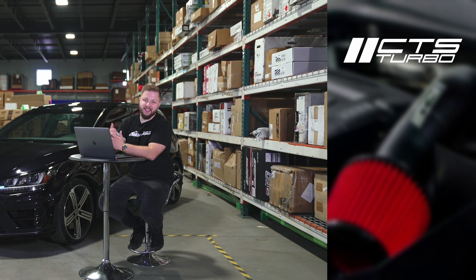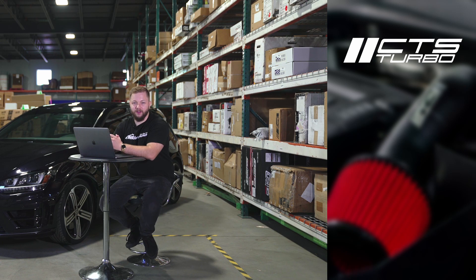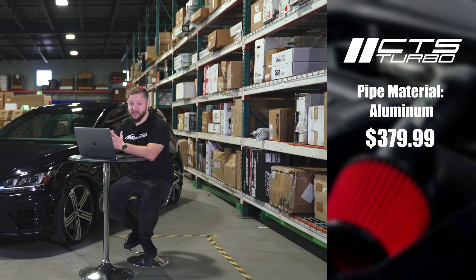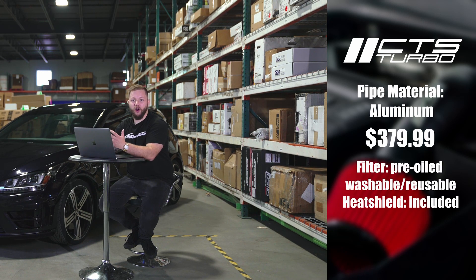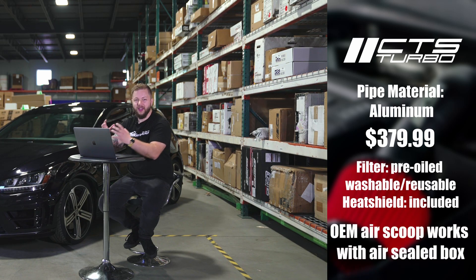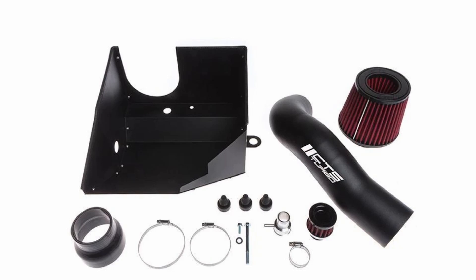The next one on the list is the CTS Cold Air Intake. The piping material is made of black powder-coated aluminum piping. The price on this one is $379.99. The air filter itself is the Pro 5R Pre-Oiled Washable Reusable Air Filter, and the heat shield is included with this intake. Our main takeaways are that the OEM AirScoop works in conjunction with the air-sealed box to seamlessly force cold air into your intake, and they included four-ply silicone connections with stainless steel clamps and a sealed air box design.